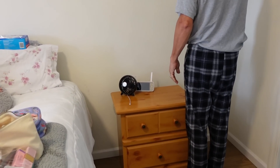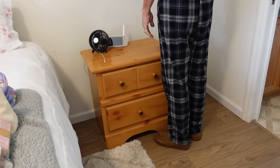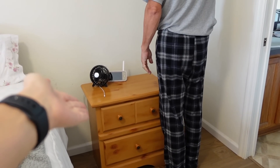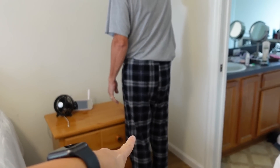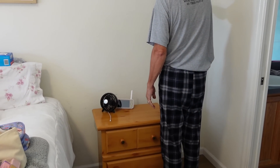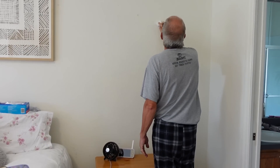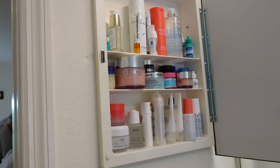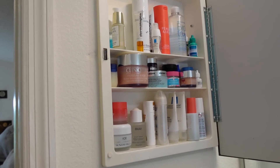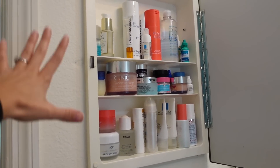This looks hideous, but again, we're moving. It is what it is. Maybe if I would have left it like this and we were staying, I'd probably put a plant in this corner to make it look a little nicer. But here, this is where we're at. We're in the bathroom now. I'm going to pull out what I use daily and everything else I'm going to pack away. What I'm not using or what is expired is going to go.